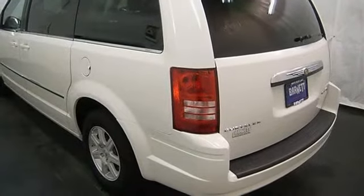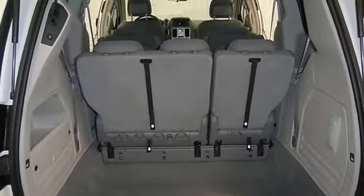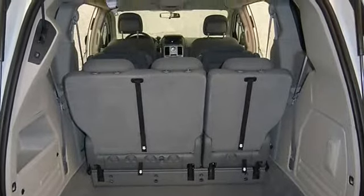Please call to discuss the vehicle further or just stop in. This vehicle comes with a 5-year, 100,000-mile factory warranty.